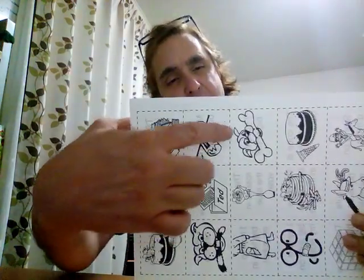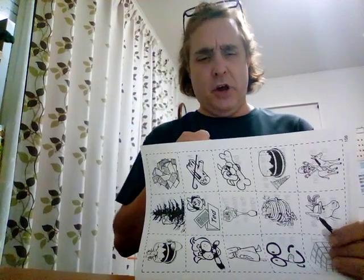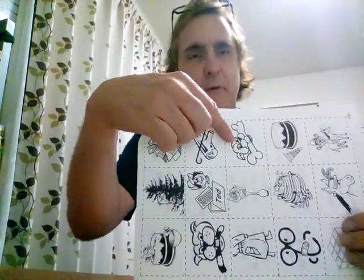I have a big bone. This is 'have.' I have a big bone. You can see he has a very big bone.